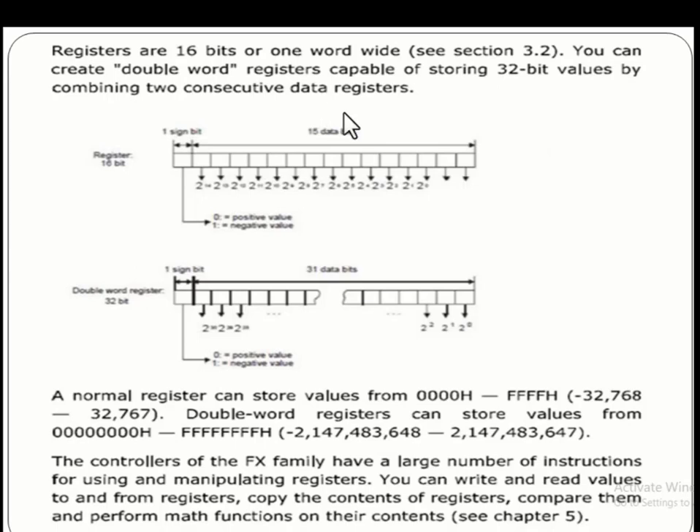Registers are of two types: one is 16-bit and the other is double word or 32-bit. Registers are 16-bit, or one word wide. You can create double word registers capable of storing 32-bit values by combining two consecutive data registers. This data register starts from bit 0 to bit 15 and contains 16 bits. Every bit can be stored in these positions.